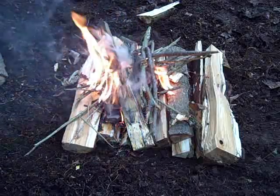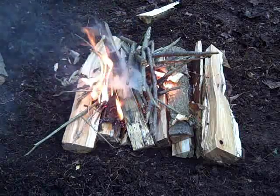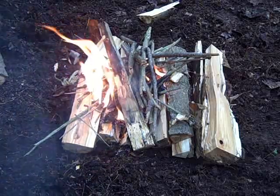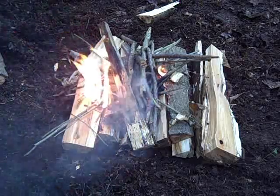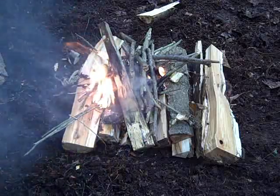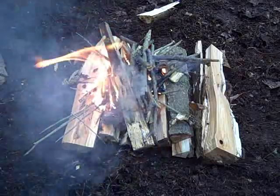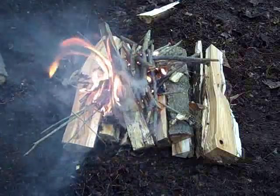There is no better tinder than birch. Mind you, we've had the two previous days of all the rain, so hopefully I'll get it right on the first try — but sometimes it doesn't always work out that way. Looks like it's going to be a go — I'll get back to you.